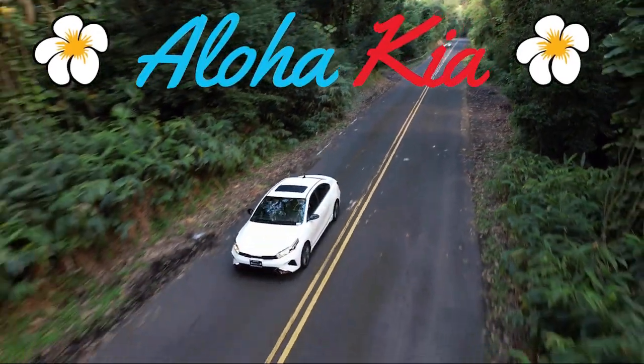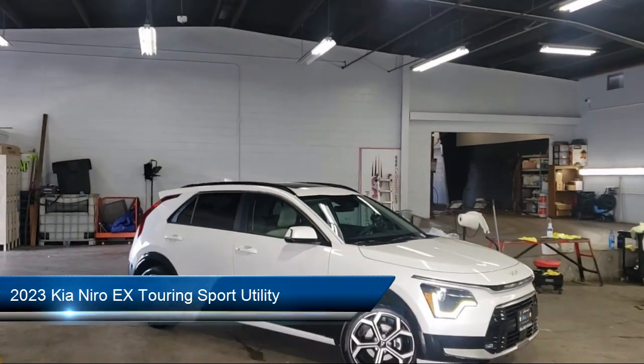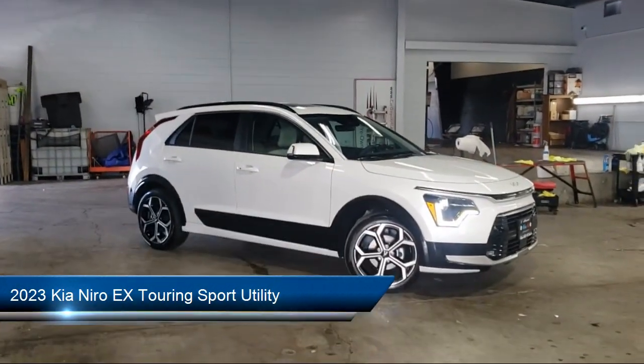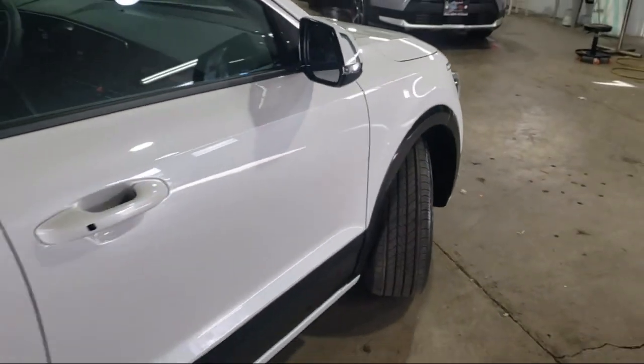Welcome to Aloha Kia, and here's a look at one of our great vehicles from our inventory. It comes equipped with navigation, heated door mirrors, outside temperature display, rear view camera, and Sirius XM satellite radio.